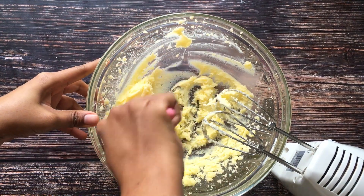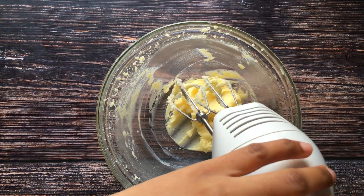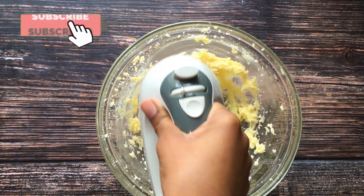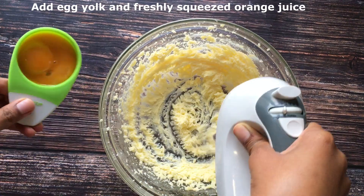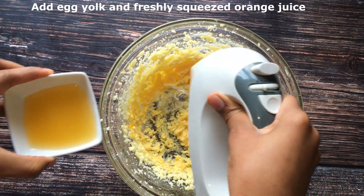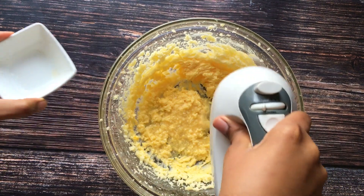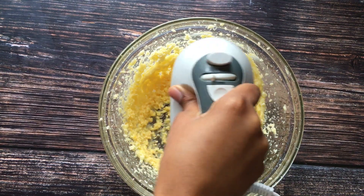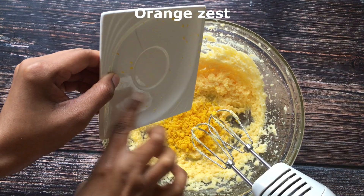Using a spatula I scraped the sides of the bowl to the center so that I could mix it again. I added two egg yolks and orange juice and mixed everything together. Then I'm adding the orange zest — I got it from one large orange.